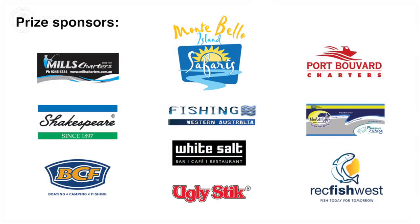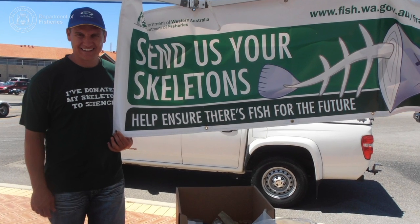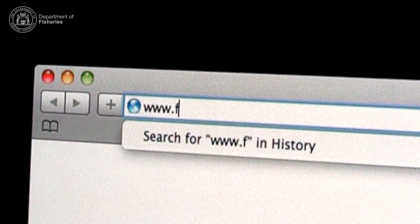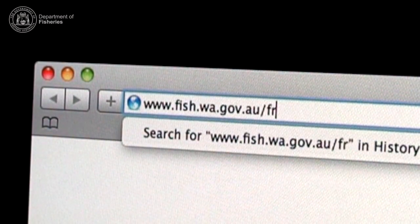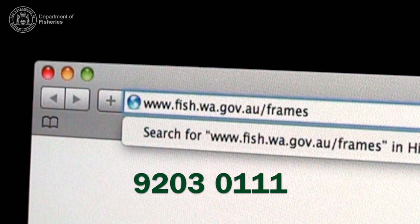So, please send us your skeletons and help ensure there's fish for the future. For more information about this and the Send Us Your Skeletons initiative, visit www.fish.wa.gov.au/frames, or ring 9203 0111.